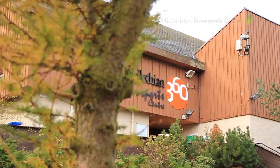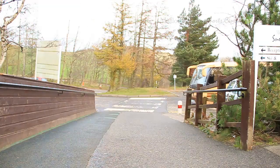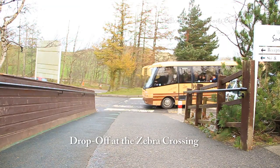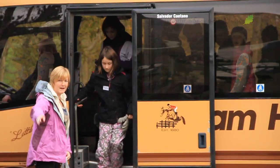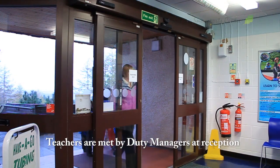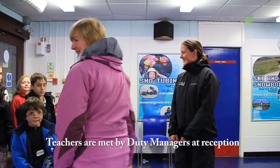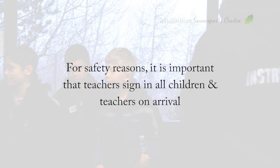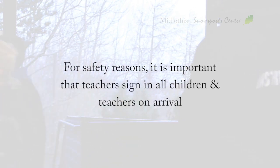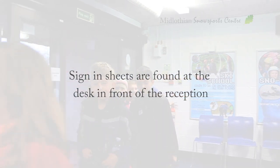On arrival at the centre, pupils and teachers will find it's a smooth process to get out onto the slopes. Buses drop pupils off at the safety of the centre's zebra crossing. Teachers are met by duty managers at reception on their first visit to the centre. For fire, health and safety reasons, it is important that the teachers sign in and record the number of children and accompanying teachers who are in their party. The sign-in sheets are always found on the desk in front of the main reception.